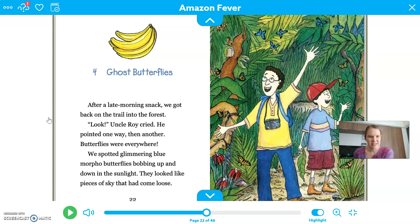After a late morning snack, we got back on the trail into the forest. Look, Uncle Roy cried. He pointed one way, then another. Butterflies were everywhere. We spotted glimmering blue morpho butterflies bobbing up and down in the sunlight. They looked like pieces of sky that had come loose.